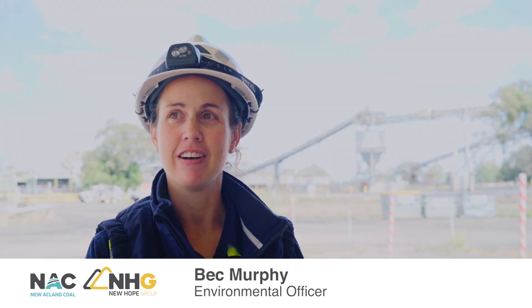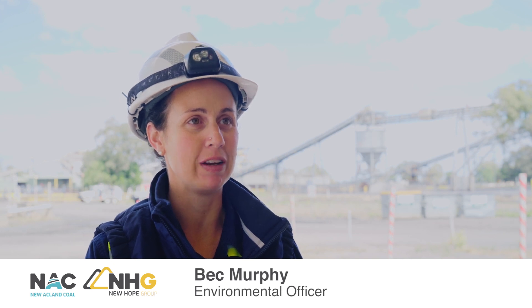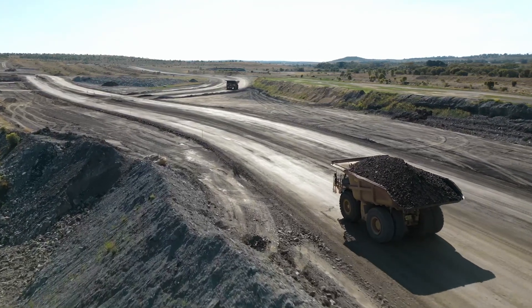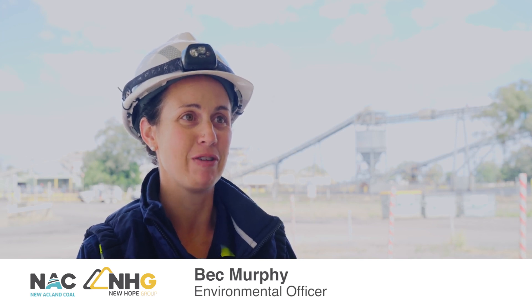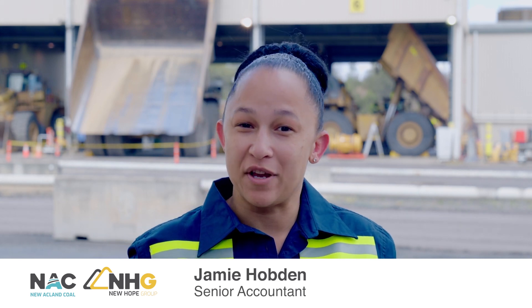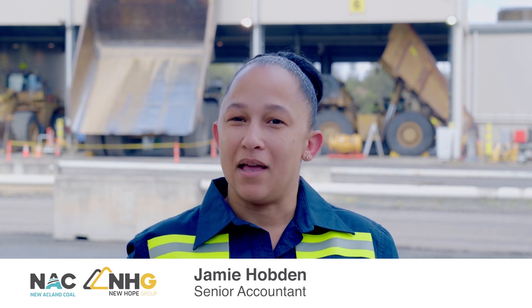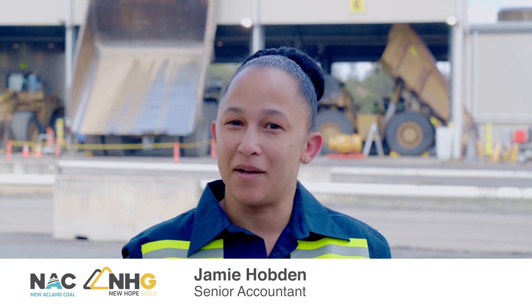I guess it's a validation that we're actually back coal mining again. We've been in sort of care and maintenance, and even though the official opening was March, it's been a long time to actually get to the point where we're a legitimate coal mine again, actually getting coal out of the ground. It sort of solidifies that we've reopened and we're here to stay — the doors are going to stay open and we're away.